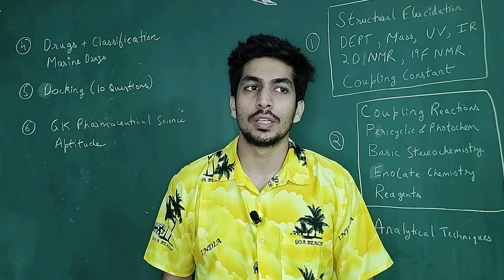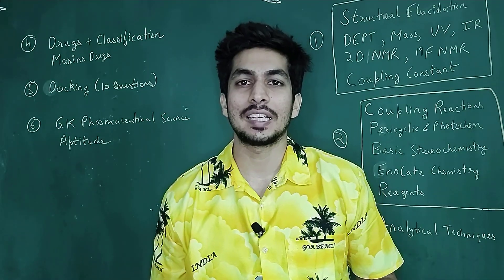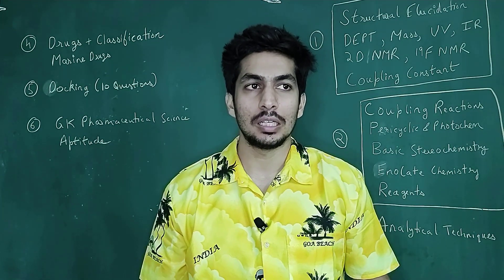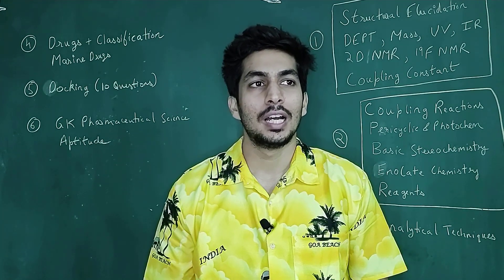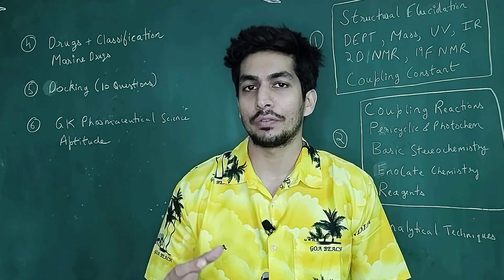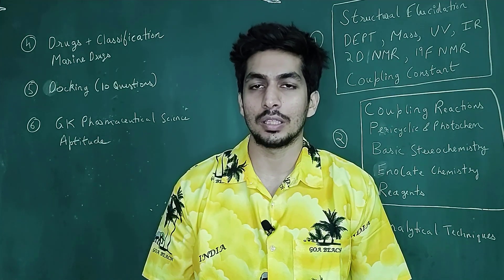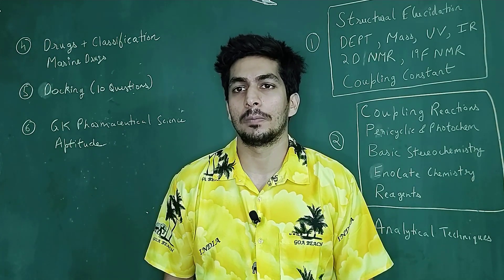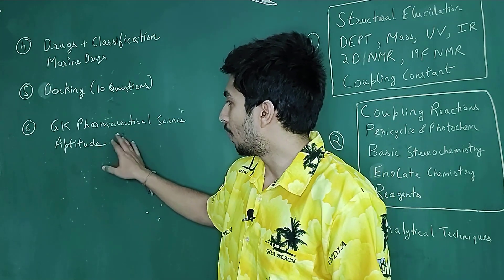Or they might ask which is the recently approved anti-cancer drug by the US FDA. Then questions like World Diabetes Day, when is World AIDS Day, the biopharmaceutical classification system (BCS), what kind of drugs will cross the blood-brain barrier, how can you increase pharmacokinetic properties. These are GK-based questions — or which is the best pharmaceutical sciences institute in India according to NIRF rankings.